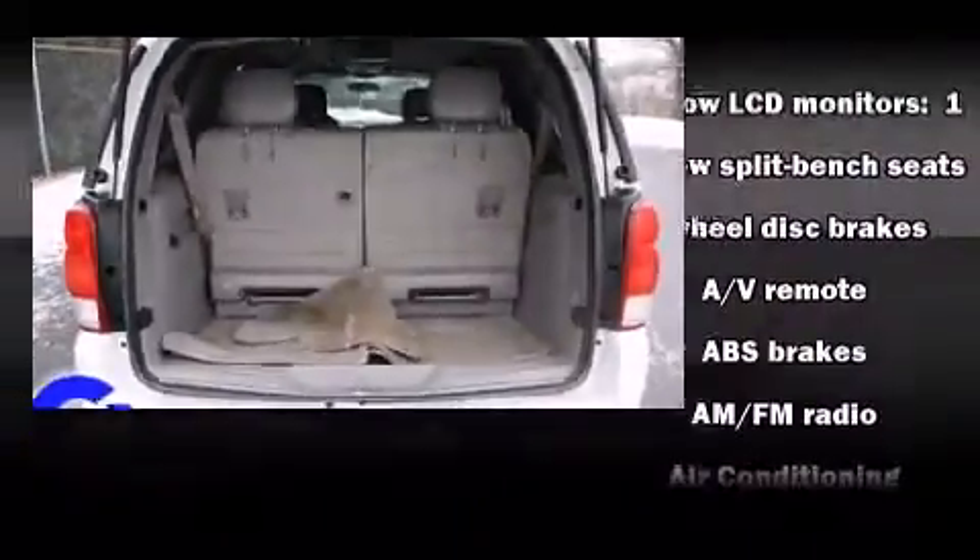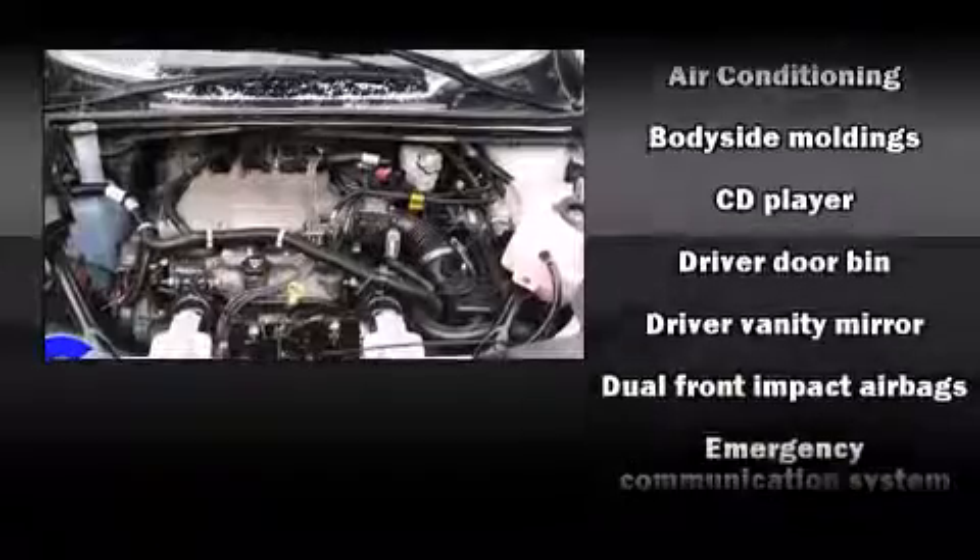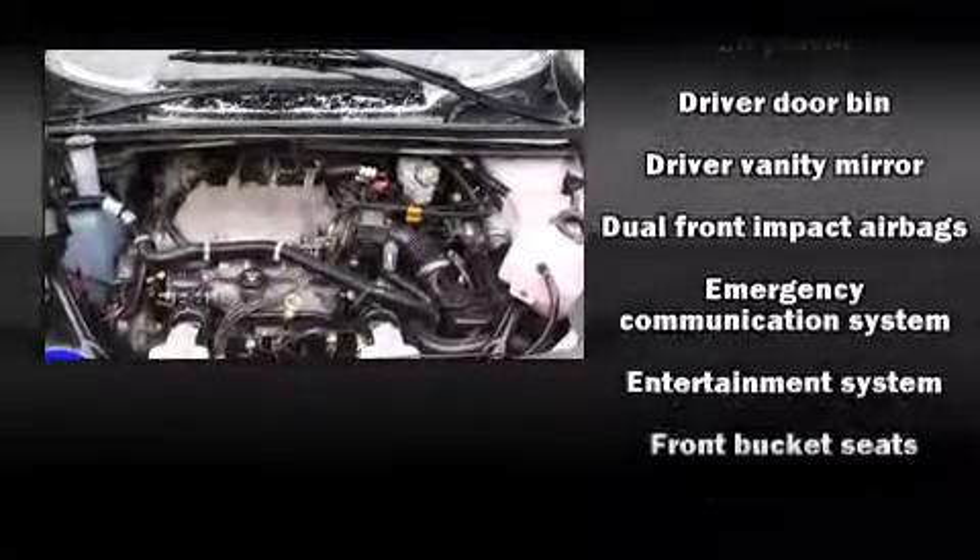Premium sound drives eight speakers, providing you and your passengers a sensational audio experience. Rear LCD monitors provide entertainment that your passengers will appreciate, no matter how far the drive.